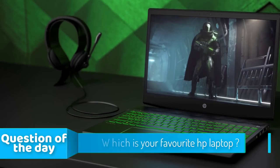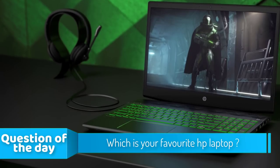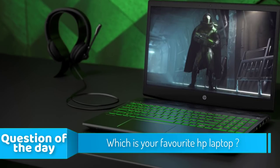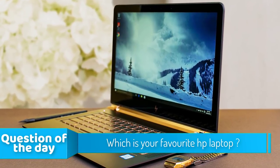Hello guys, in today's video we're going to check out the top 5 best HP laptops in the market for this year. I made this list based on my personal opinion and I tried to list them based on their price, quality, durability and more.